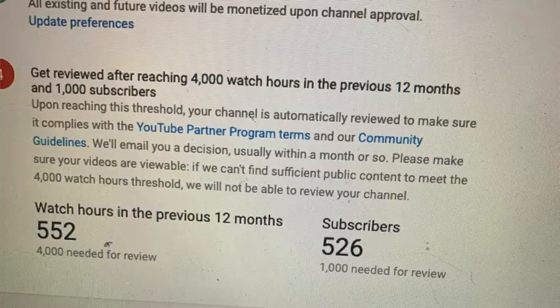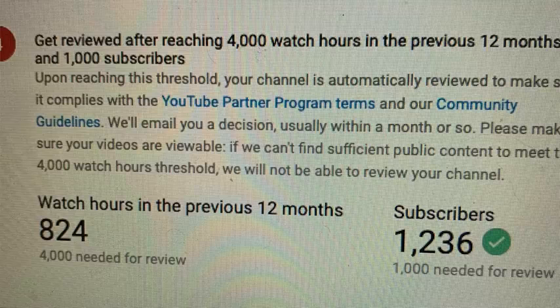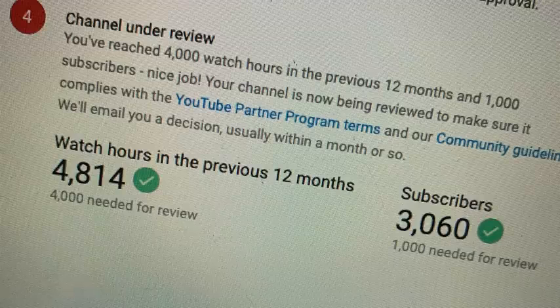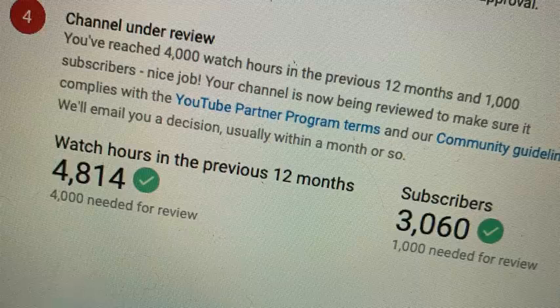It says: get reviewed after reaching 4,000 watch hours in the previous 12 months and 1,000 subscribers. At one point I only had 552 watch hours and 526 subscribers. I reached the 1,000 subscriber threshold first, which is why it gave me the green check next to it, but I still needed to reach the 4,000 hours. Then on another picture I actually met both, so I had the green check next to both of them, and it says at the top: you've reached 4,000 watch hours in the previous 12 months and 1,000 subscribers.